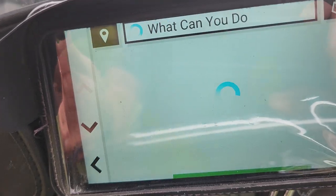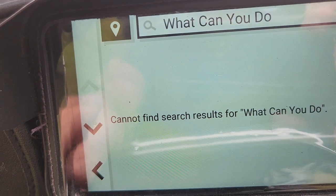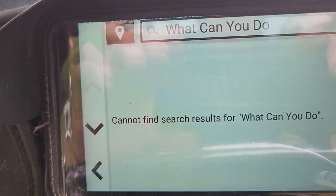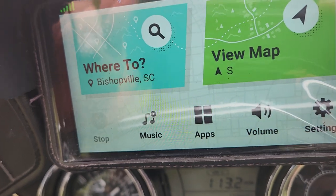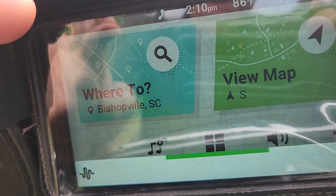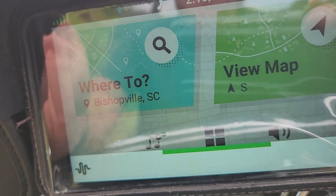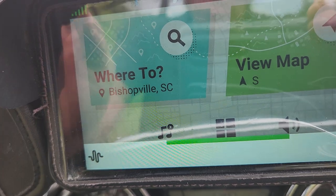It goes — 'cannot find search results.' On my last unit, when you said 'OK Garmin' it would give a list of different things that it would actually do, but it doesn't seem to do that here.